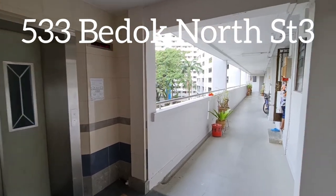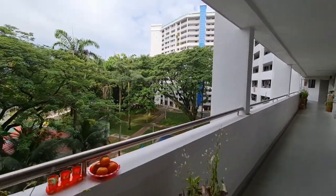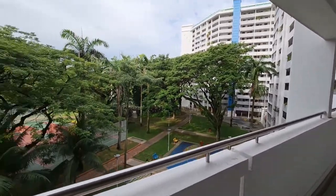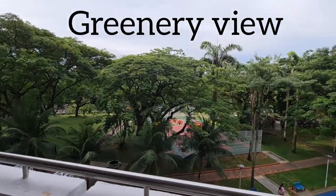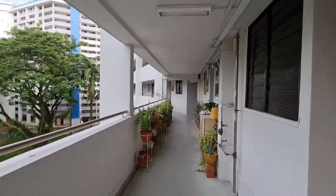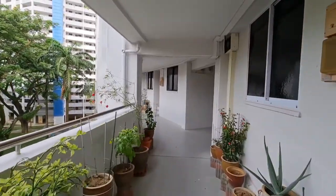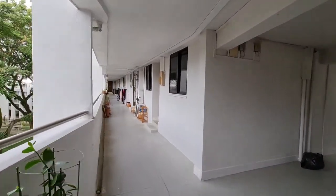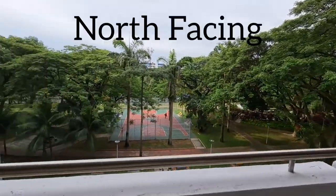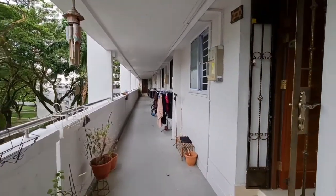Coming out from the lift, we are here at block 533 Bukit Batok North Street 3. This block is actually unblocked and facing greenery. Right opposite is the Bukit Batok North MRT station we just mentioned — approximately 10 minutes' walk from this block. You just need to cross over the overhead bridge across the PIE. The unit faces north, so there is no afternoon sun.